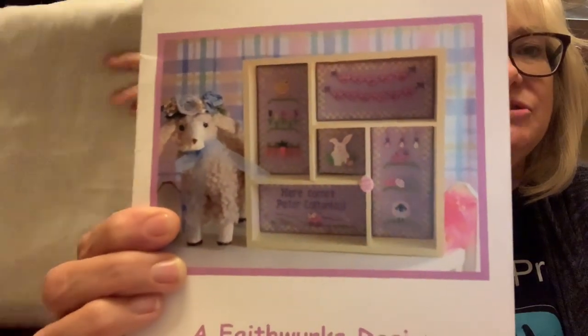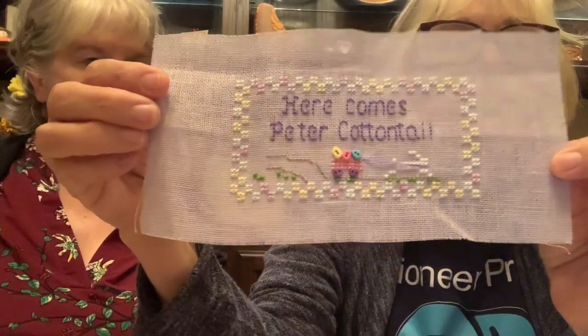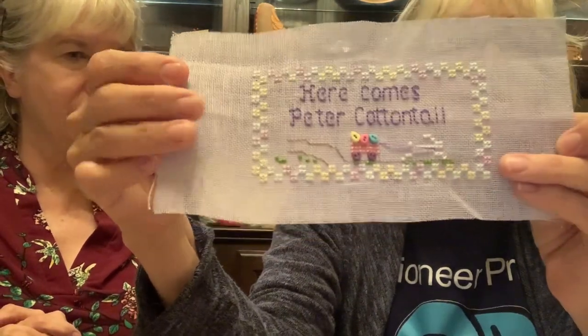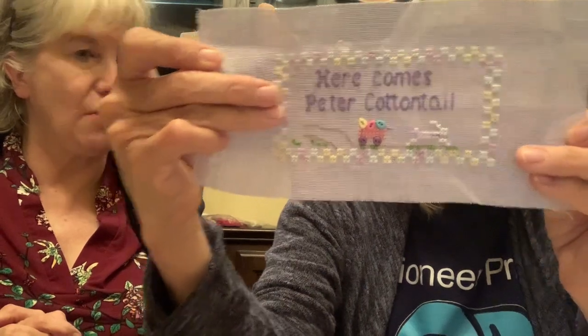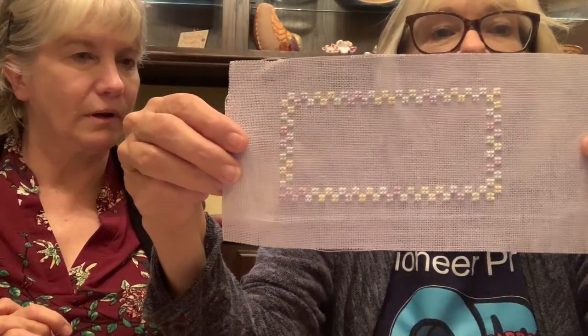I also worked on my Easter shadow box - this was for one of my challenges. I had the outside border stitched and the center square done, but I didn't have the words and the little cart for Here Comes Peter Cottontail. I finished that one and also did the outside border of another one, so I have just one left. I'm not really in the mood for Easter anymore, but I really would like to get it done.